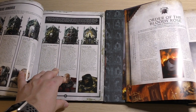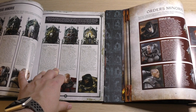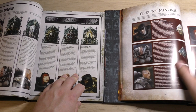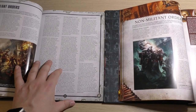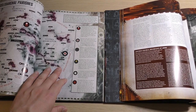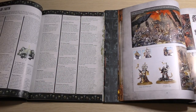It goes through all the Orders: Bloody Rose, which is my one, Ebon Chalice, Argent Shroud, Sacred Rose, and then Orders Minoris. I like this layout where you have the icons and then examples of them. The old codex looks a bit like a list, whereas I just prefer the new layout. You've also got Non-Militant Orders and a map in the old codex, but the new one has Vestments of Purity instead.